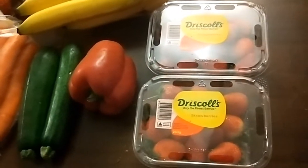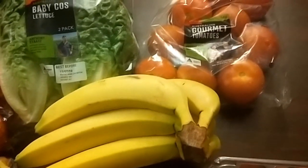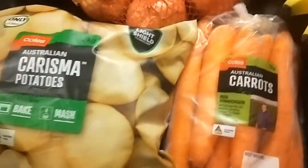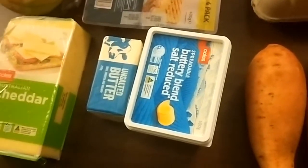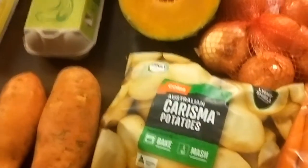I finally got around to getting it, and this is what I got: two punnets of strawberries — quite large punnets — bananas, tomatoes, lettuce, a red capsicum, two zucchini, a kilo of carrots, a kilo of brown onions, two kilos of potatoes, two sweet potatoes, a piece of pumpkin, some tomato sauce, toilet paper, a dozen eggs, a four-pack of ham, some hamburger rolls, spreadable butter and butter for baking, and a kilo of cheese.